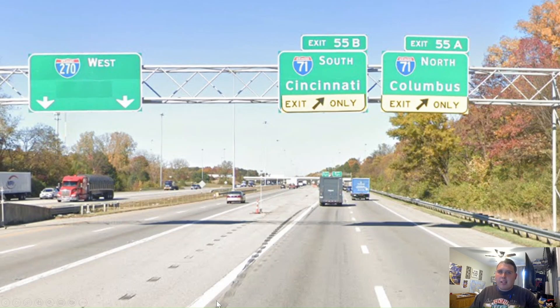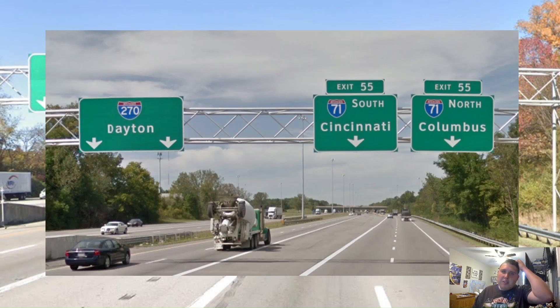So let us go back in time and see what it was beforehand. It looked like it was signed for Dayton, which I think is an alright choice, because Dayton is a major city here in the state of Ohio. It looked like Ohio wanted 270 to be a lot like 285, but then probably someone from back then moved up here to Ohio and decided to make themselves feel at home — so they decided to remove all the control cities from 270, or most of them as we're about to see in a bit.